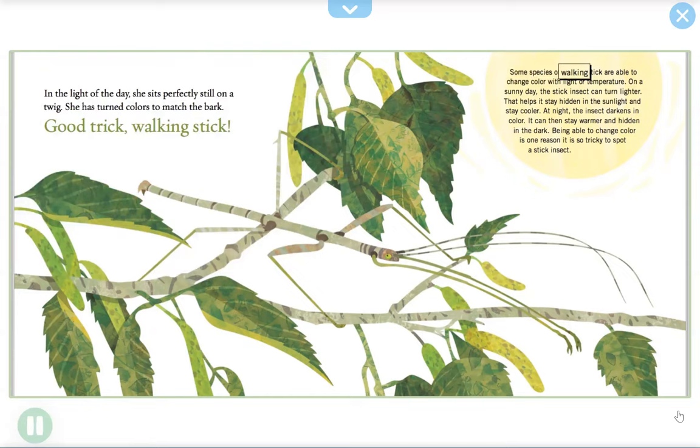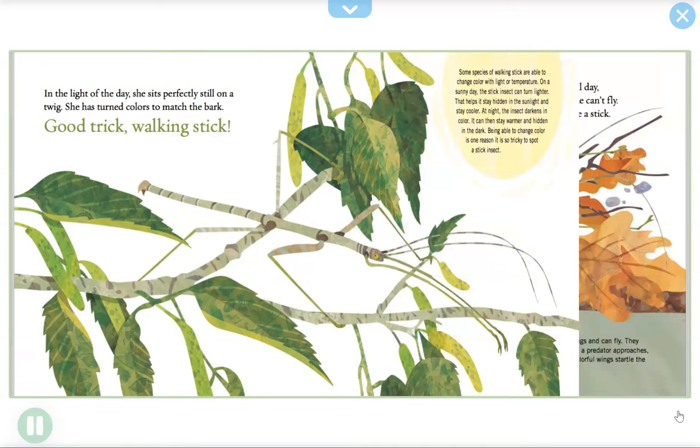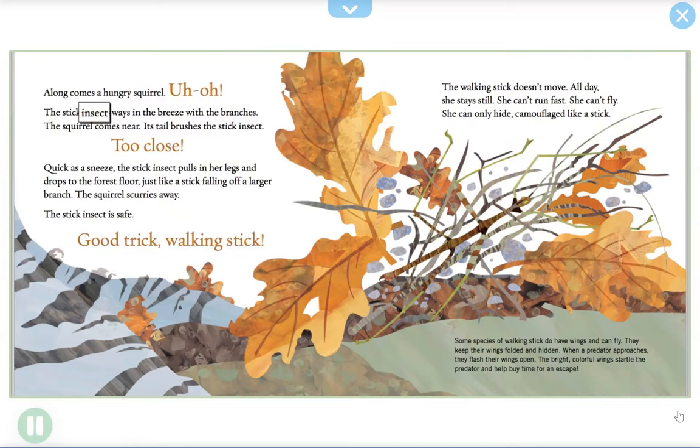Some species of walking stick are able to change color with light or temperature. On a sunny day the stick insect can turn lighter, which helps it stay hidden in the sunlight and stay cooler. At night the insect darkens in color so it can stay warmer and hidden in the dark. Being able to change color is one reason it is so tricky to spot a stick insect.